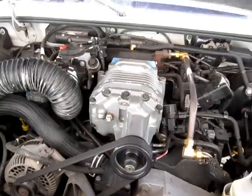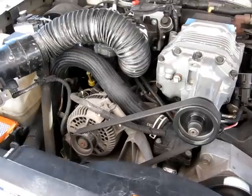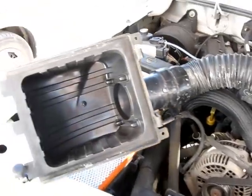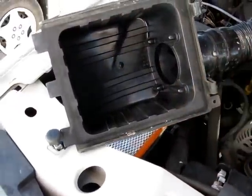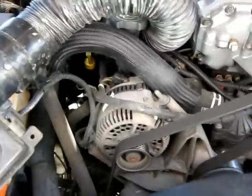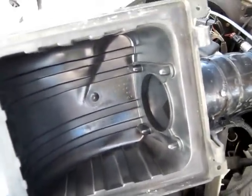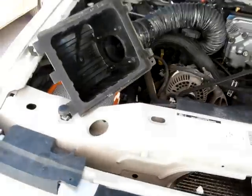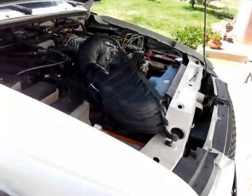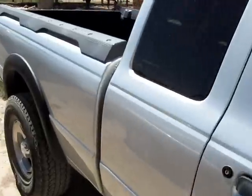Here's a shot of the engine — it's your standard 4.0-liter, but it does have one upgrade: a supercharger. That's something a little new to me. It still has the original air intake system, but that won't be there for long.